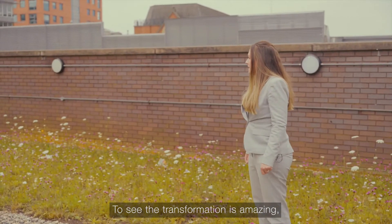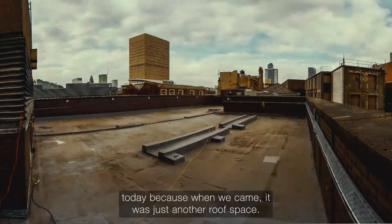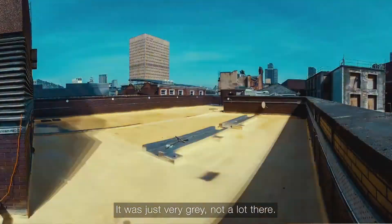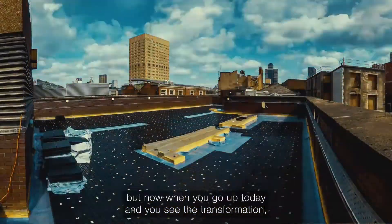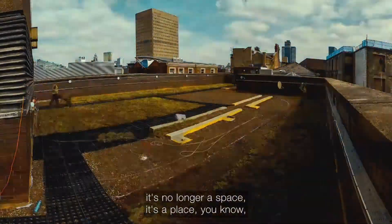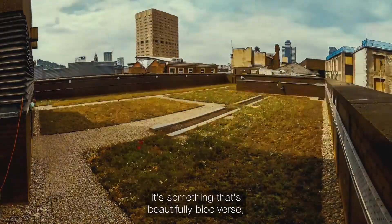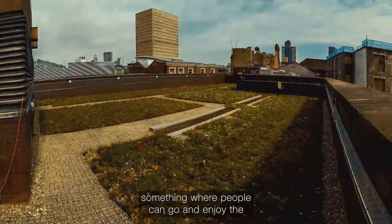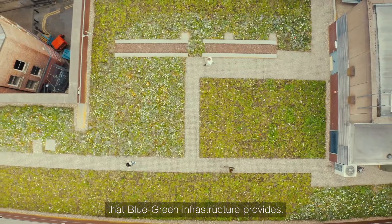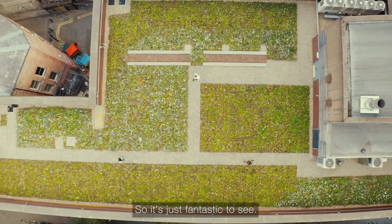To see the transformation is amazing, because when we came it was just another roof space — very grey, not a lot there, just a space quite frankly. But now when you go up and see the transformation, it's no longer a space, it's a place. It's something that's beautifully biodiverse, somewhere people can go and enjoy the health and well-being benefits that blue-green infrastructure provides, so it's just fantastic to see.